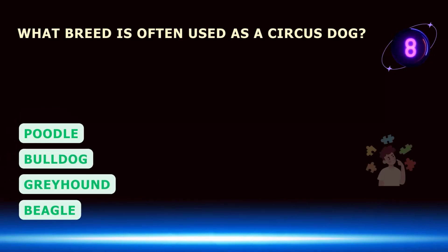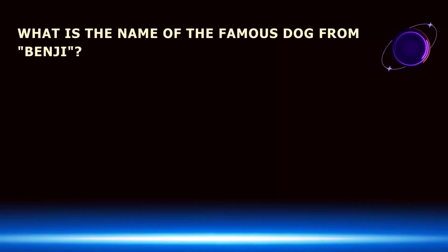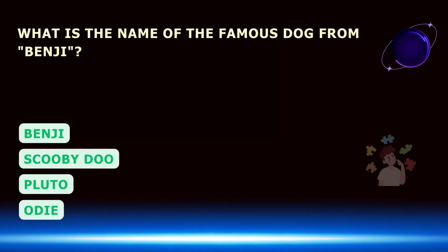What breed is often used as a circus dog? What is the name of the famous dog from Benji?